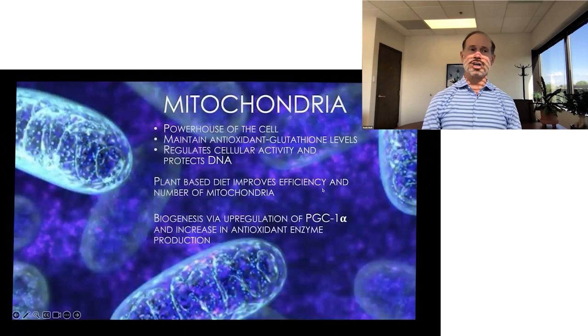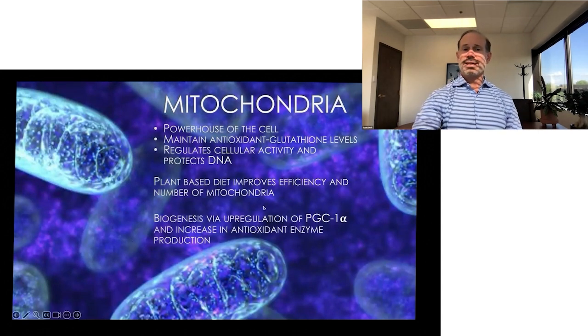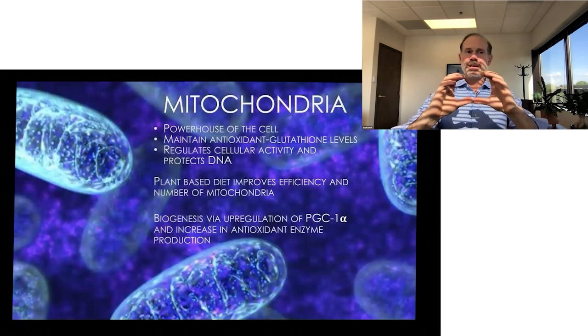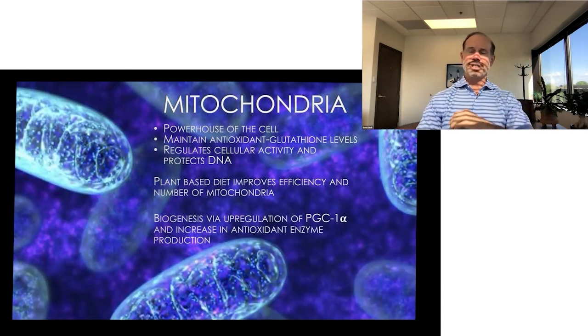The powerhouses of the cell — the mitochondria — are also impacted. We see that these powerhouses not only become more efficient, but their antioxidant capacity is improved through glutathione. We also see biogenesis of mitochondria — so not only are the mitochondria you have more efficient to generate more power, but the mitochondria actually increase in number. When we look at mitochondria in endurance athletes on a whole-food plant-based diet, we see these benefits clearly.